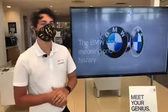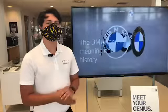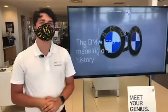Hello River Beach, my name is Kevin. Today I wanted to do a little video on the BMW logo throughout the years.